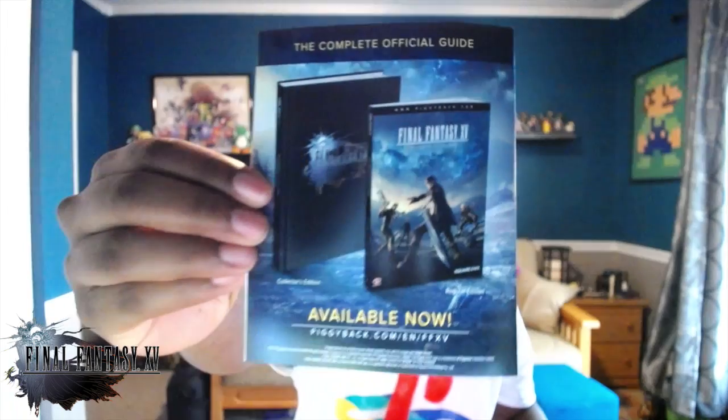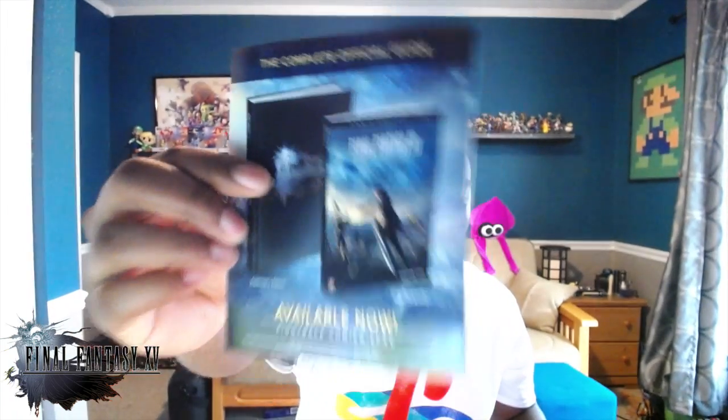The last thing I want to get to complete my Final Fantasy 15 collection is the Deluxe Edition strategy guide. With games like this, the hardbacks are so nicely done — I feel like I need to have it. I've got them for all the Final Fantasy 13 games and a couple of previous Final Fantasy games as well.